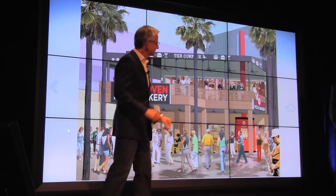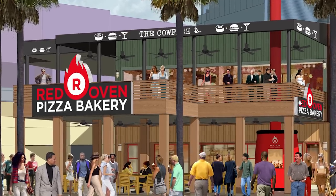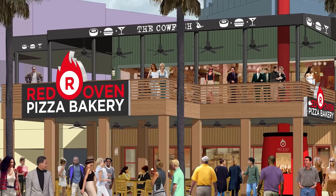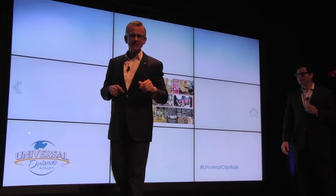You'll see the oven a little bit later. You walk up, order your food, and watch your pizza made right in front of you. It goes in the oven, you watch it cook, then go have a seat and they bring it right to your table. It's really terrific pizza.